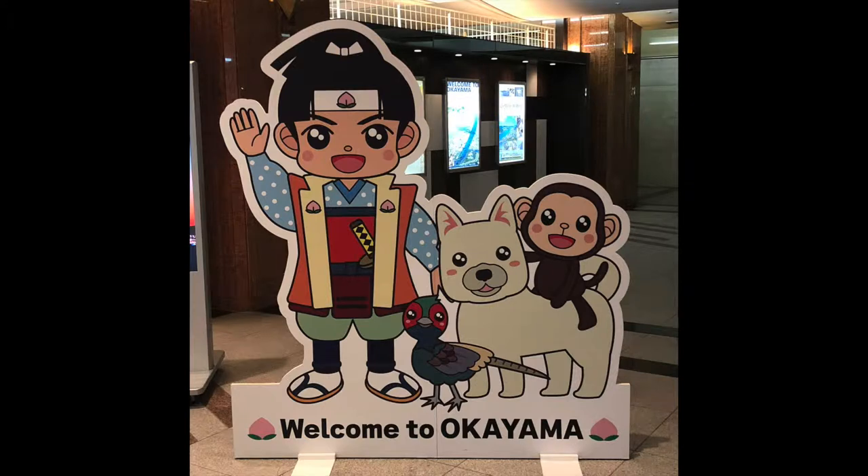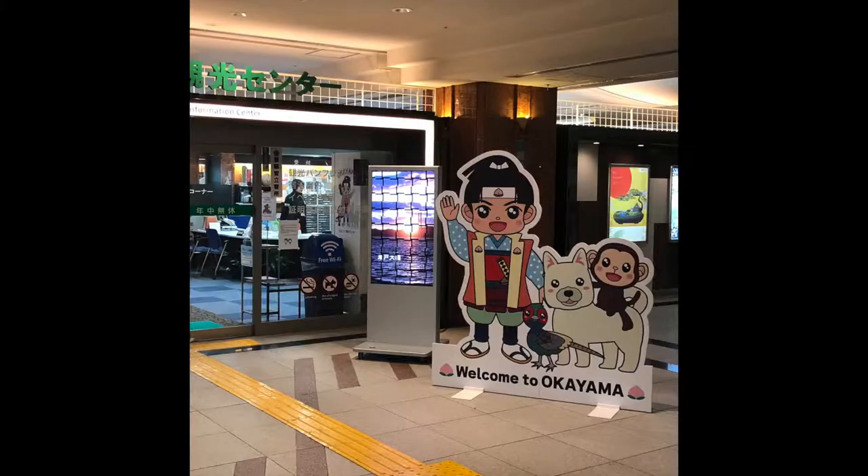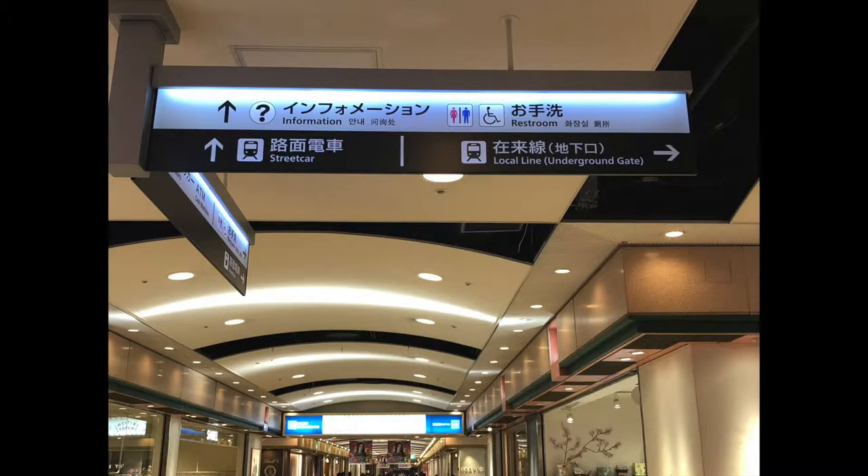If you go down to the first floor of Okayama train station, you'll find the Momotaro Tourist Information Center. I've gone in there and collected some maps and some other resources that I'll hand off to you. I also warned them that around April 20th or so, there's going to be a whole gaggle of renegade foreigners showing up here, so yoroshiku onegaishimasu — please look after them. To find the Tourist Information Center, just go down the escalator out front of the main exit entrance of the station and follow the signs.